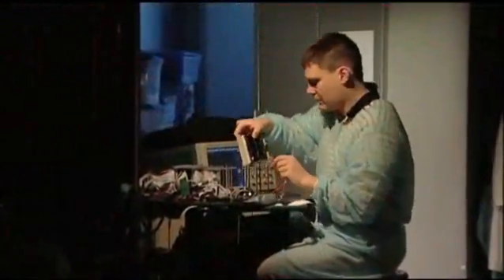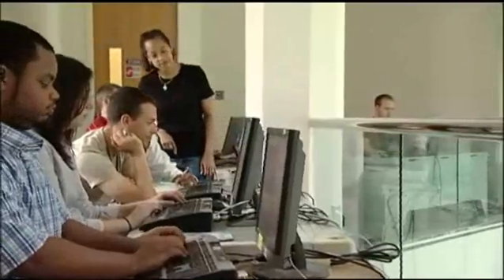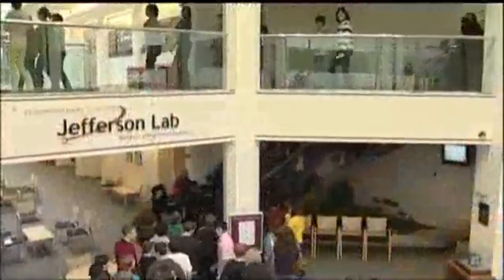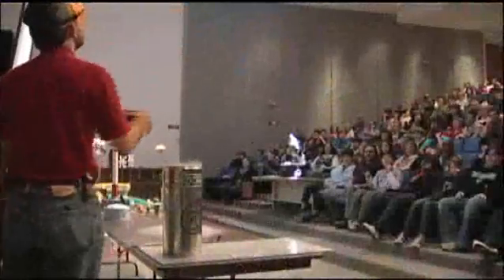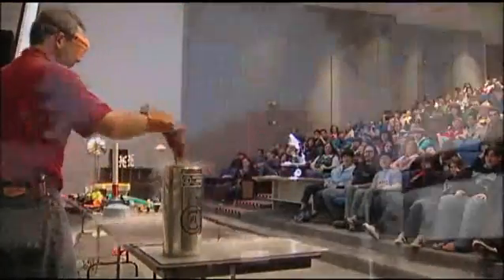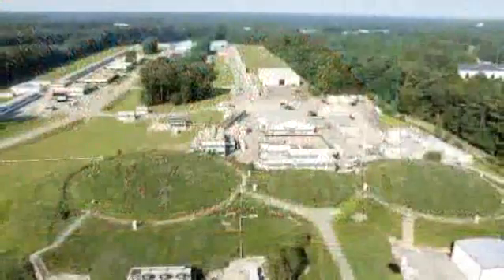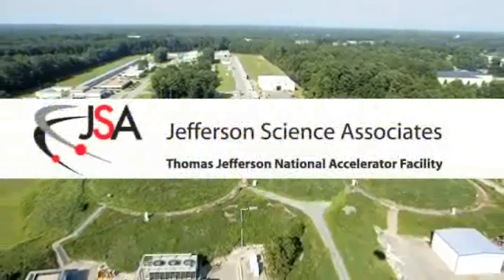Jefferson Lab also pursues applied research with its free electron laser and with its nuclear and medical imaging programs. The Lab also works with universities around the world and with teachers from across the United States to educate the next generation about science and technology. The laboratory is operated and managed for the U.S. Department of Energy by Jefferson Science Associates.